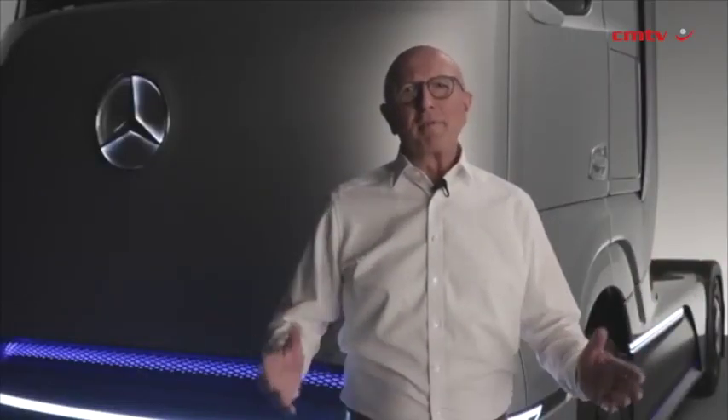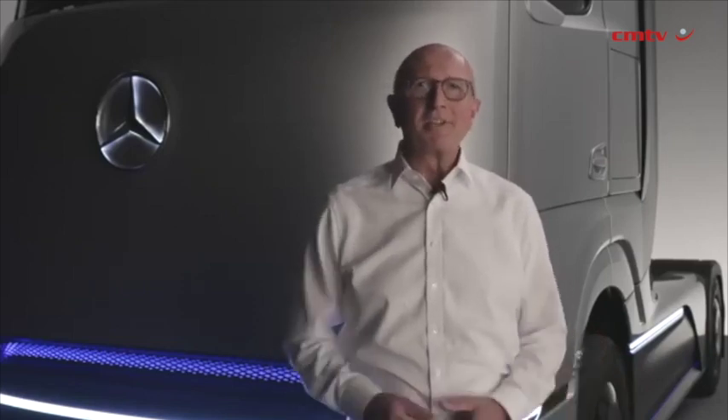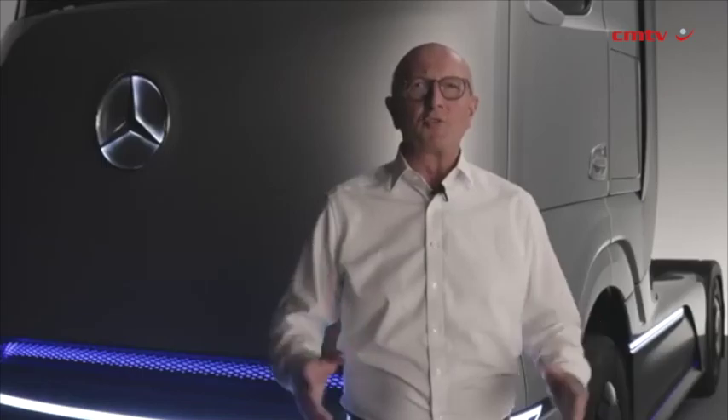Hello, my name is Sven Ennerst. As the board member for research and development at Daimler Truck AG, I'm happy to present you today our concept of a heavy-duty fuel cell truck for long-haul transport, our Mercedes-Benz Gen H2 truck.